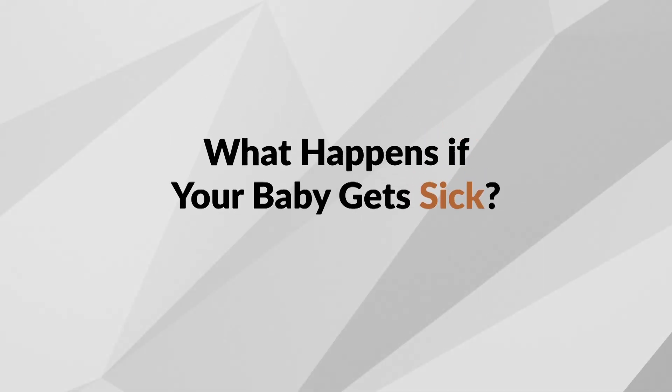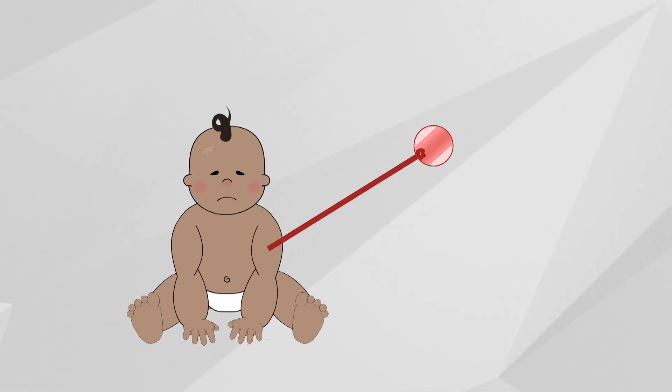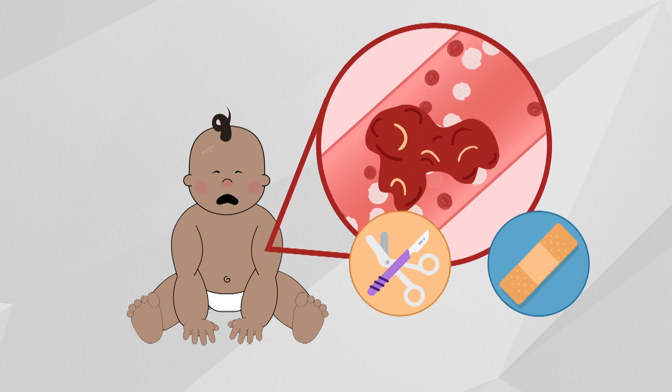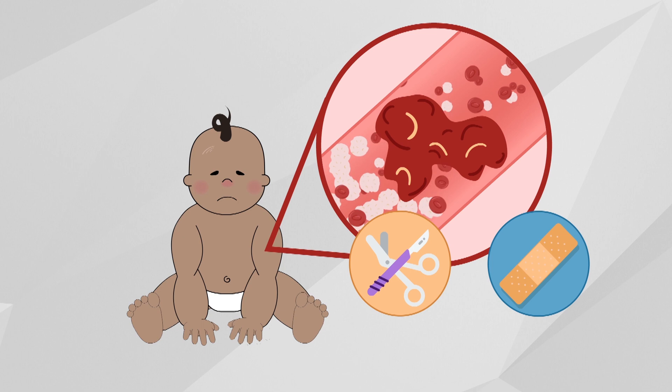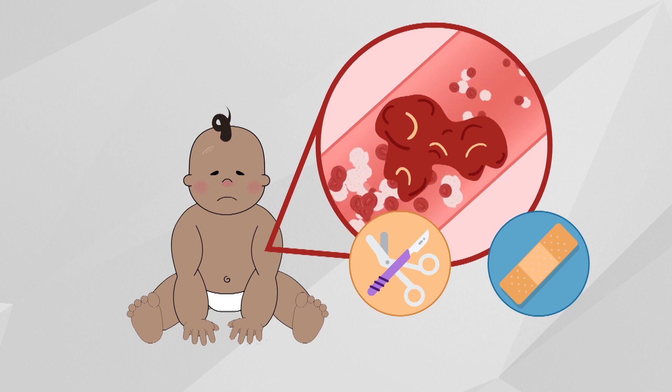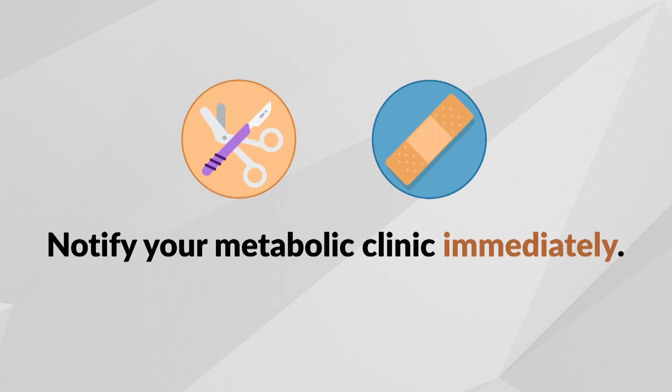What happens if your baby gets sick? The risk of blood clots is increased with surgical procedures and illness. During any illness, after injury, or should your child need surgery, it is very important to notify your metabolic clinic immediately. The diet and/or medications may be adjusted depending on the type of illness or injury.